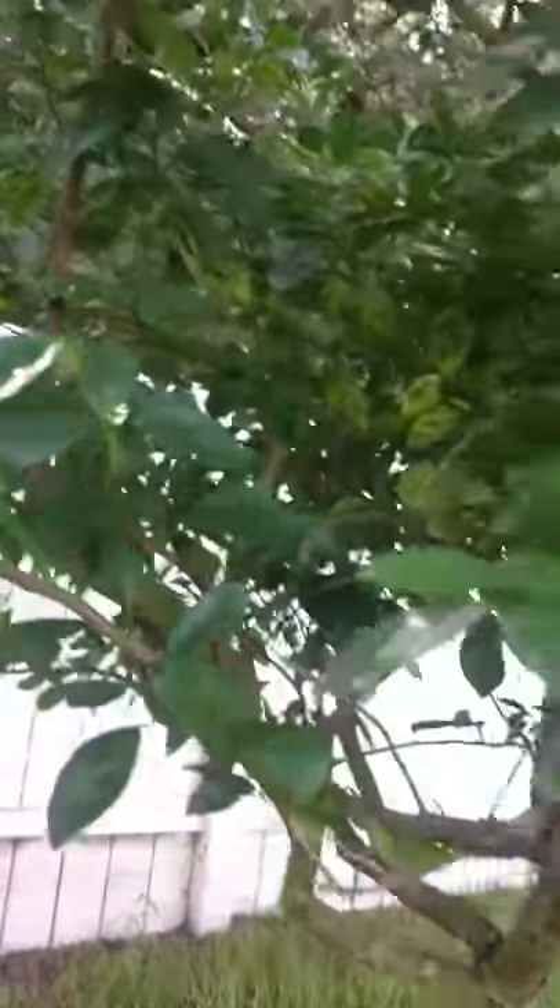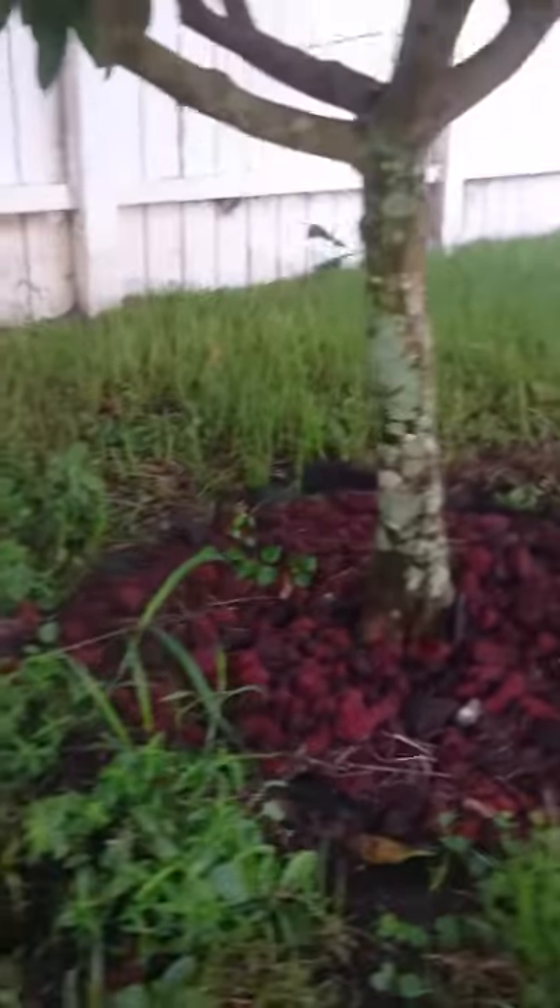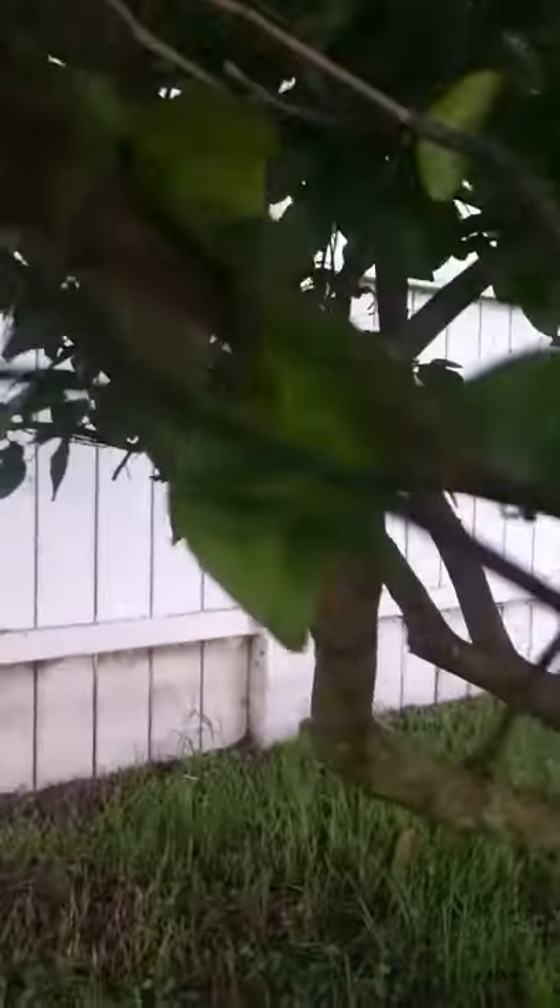There's a citrus tree, some oranges — an orange tree. They just hit the nest. Let's try to get a little closer, I don't want to get bit.